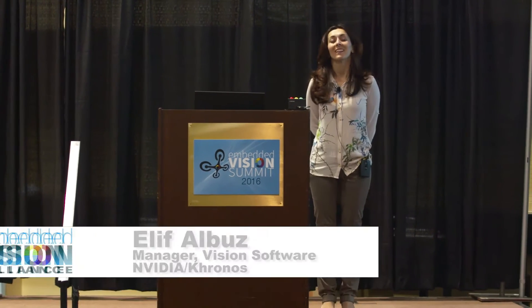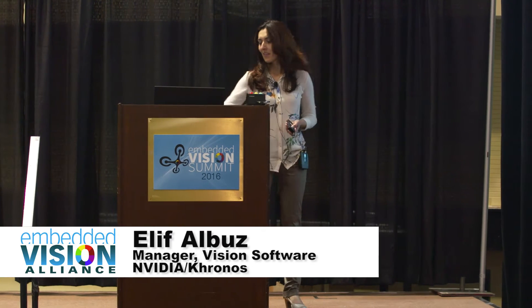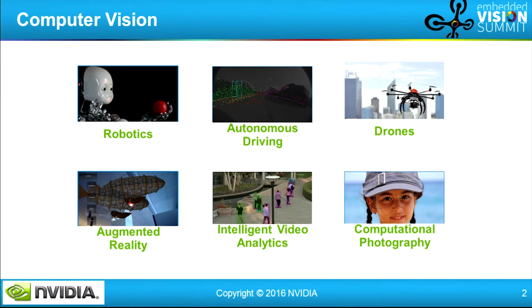Hello, everyone. Thank you for coming to the VisionWorks presentation. Today I'm going to present the VisionWorks library, what's in it. And I'll start with a very brief motivation for computer vision.